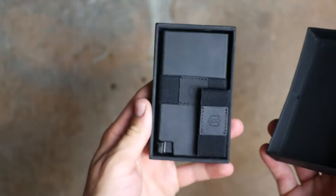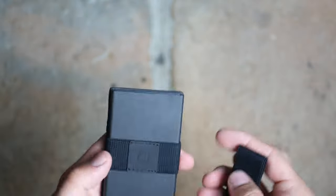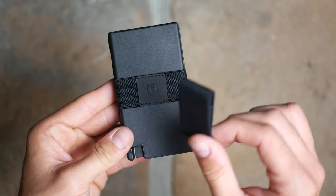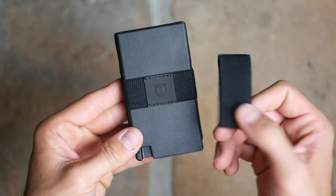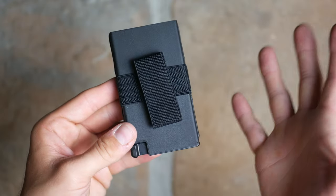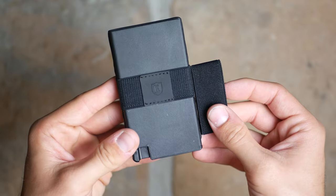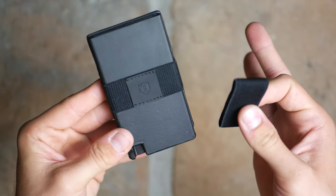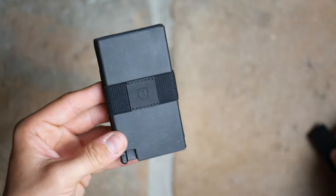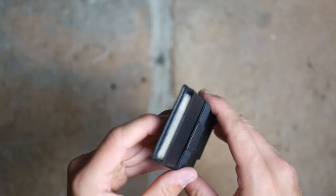Next up is one of my favorite wallets Extra offers — the Senate Wallet. This is the Napa Black color and it comes in six different colors including green, blue, and yellow. Check out their website. It retails for $80 and is on sale right now for $63 using my affiliate link. This is the style of wallet that put Extra on the map, featuring their card-flicking mechanism.